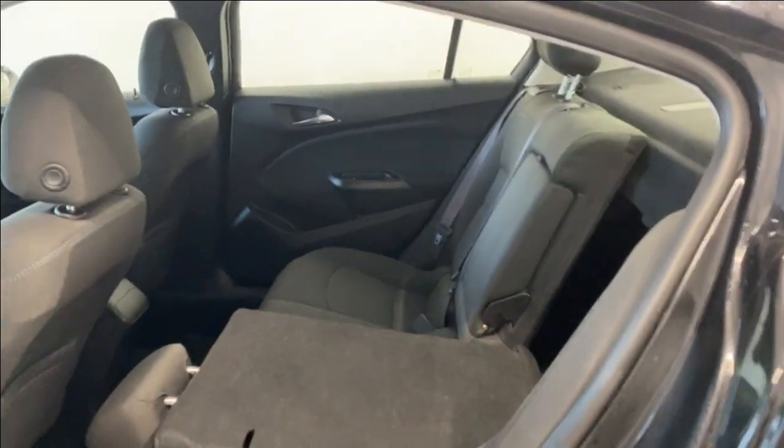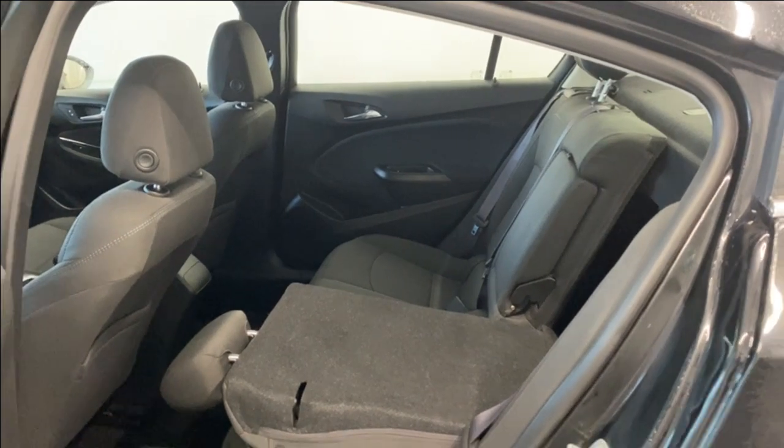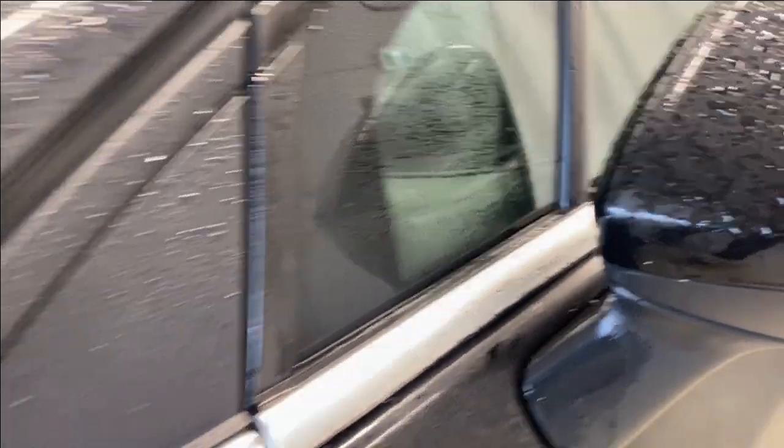These seats fold down — comes down nice and easy for easy access into the trunk for whatever extra storage you might have: skis, snowboards, hockey bags, hockey sticks. You have tons of room.